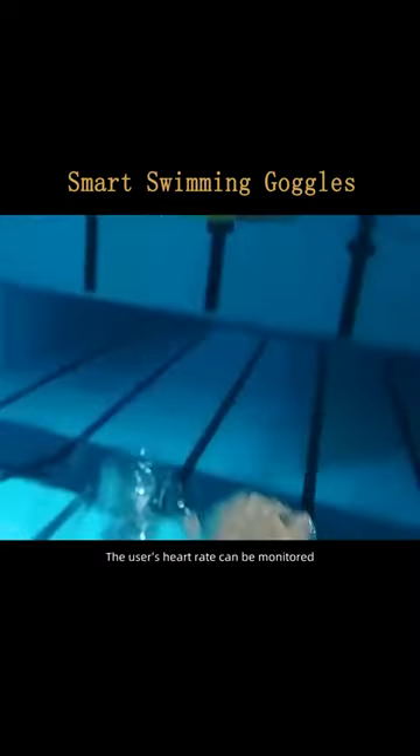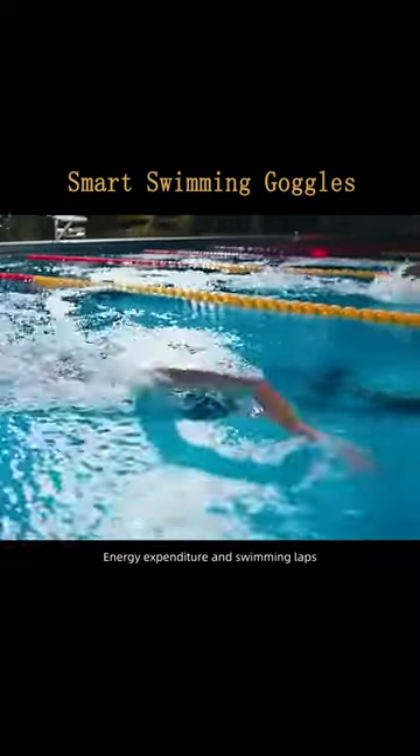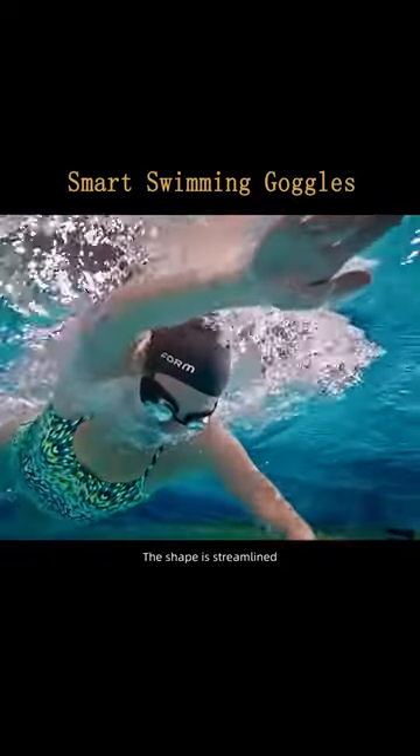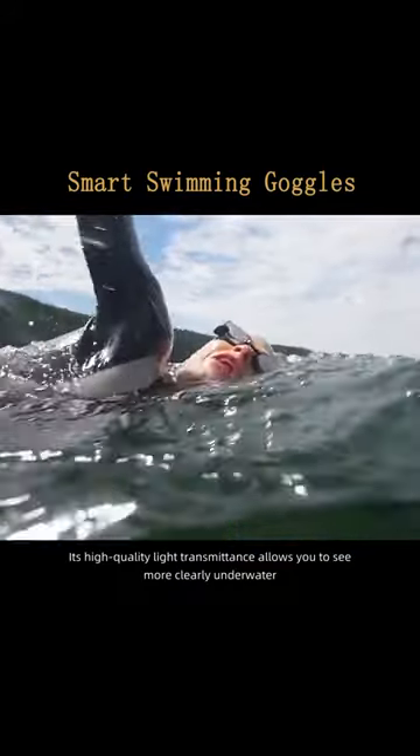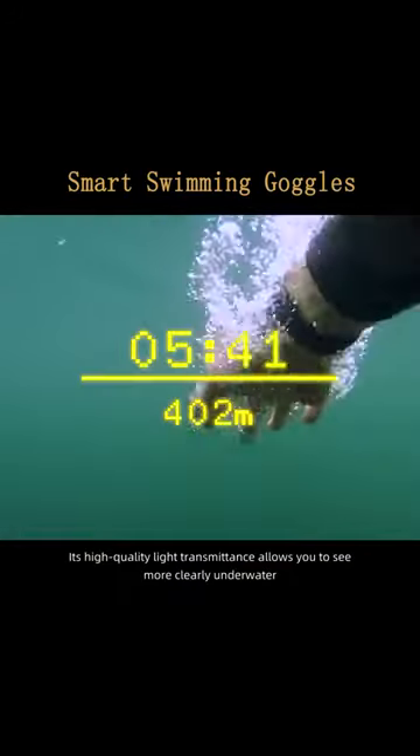The user's heart rate can be monitored, along with energy expenditure and swimming laps. The shape is streamlined, which can reduce friction in water. If you swim in turbid waters, its high-quality light transmittance allows you to see more clearly underwater.